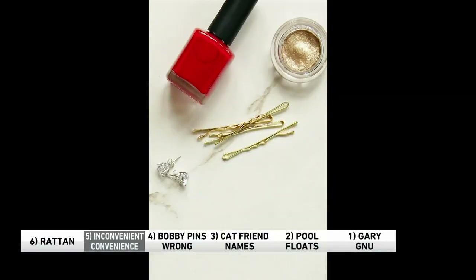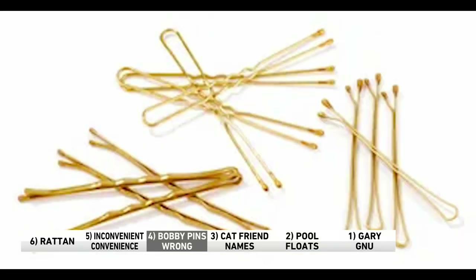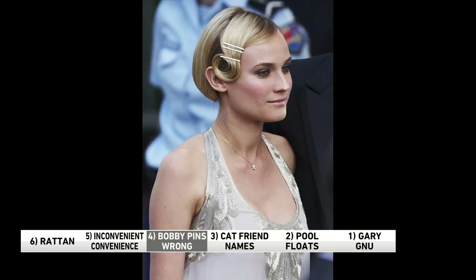That little ledge doesn't look too secure to me. No. Number four: if you use bobby pins to secure your hair in place, you might be doing it wrong. Most people don't think about it — they just pop them in their hair — but pay attention to the grooves. They're intended to keep the bobby pins in place, so you should place them groove side down and smooth side up. Do you use many bobby pins, or are those still a thing?